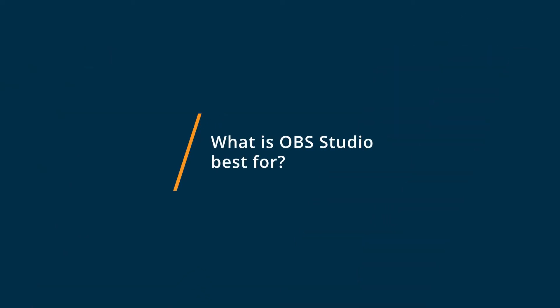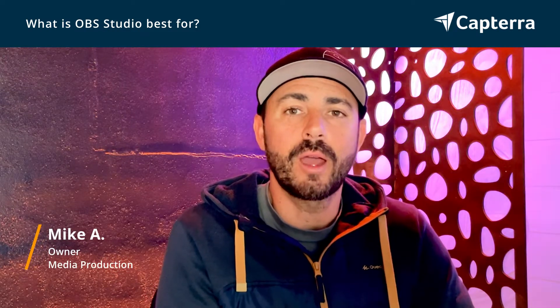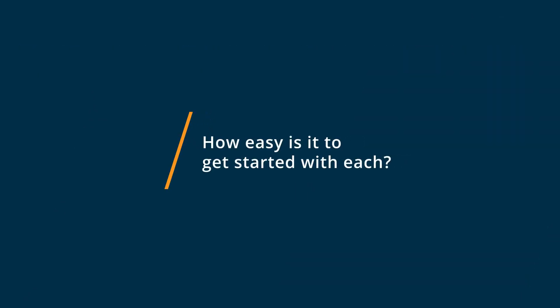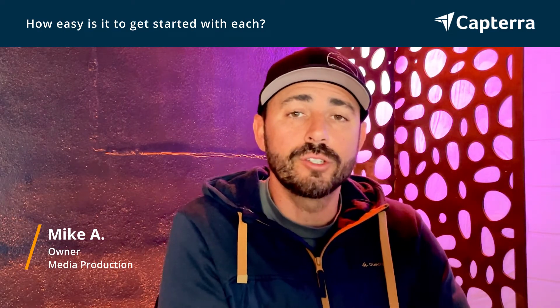Some of the strengths of OBS Studio: one, it's definitely a free software, and it's packed full of powerful features that any broadcast technician would have for a live stream. Definitely recommend it to check out. Most softwares are very easy to get started with — OBS is a free download, and Ecamm Live does have a free trial.